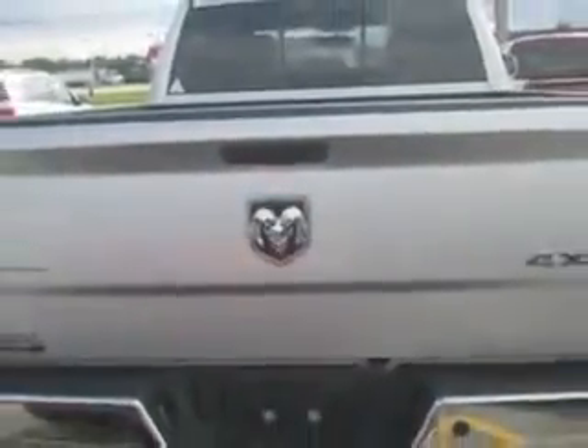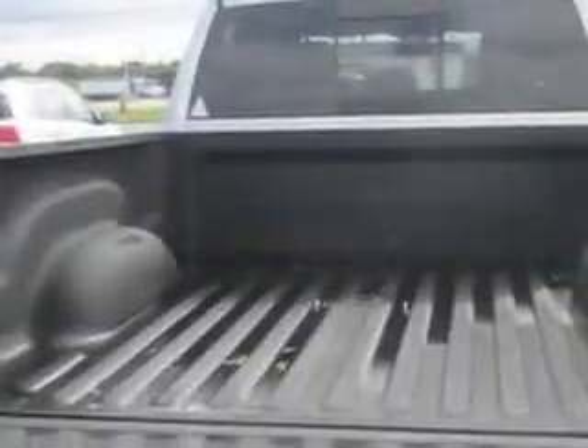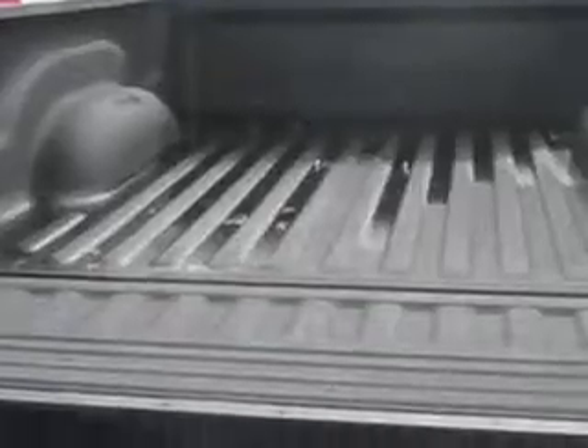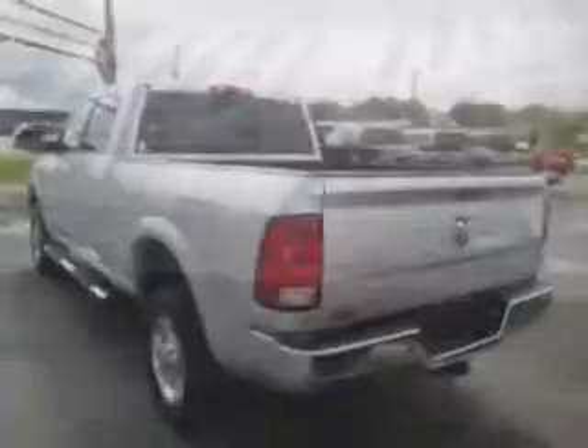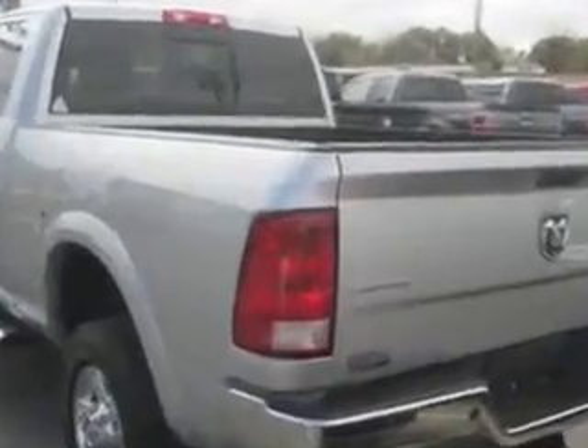Enjoy this utility truck with towing and hauling features like trailer brake controller, trailer wiring four-pin, trailer hitch class passive, and trailer wiring seven-pin.